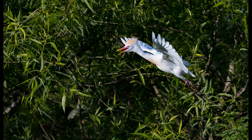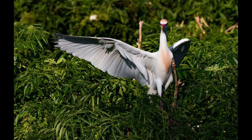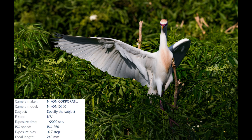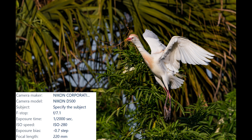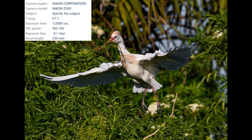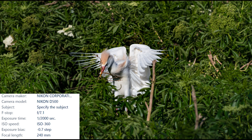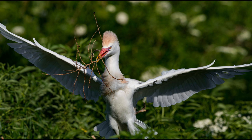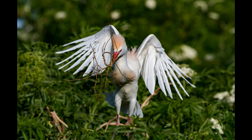Check out this cattle egret — it looks a little crazy, like it's about to do a full-on belly flop. I watched this single cattle egret gathering nesting material for quite a while. It would fly up into this palm tree, sit there for two or three minutes, pick through, finally find the perfect branch, and then fly right back down maybe 15 feet in front of me and hand that branch to its mate. They would both make all kinds of noise — it was really funny to watch — and then off he would go again to get some more material.